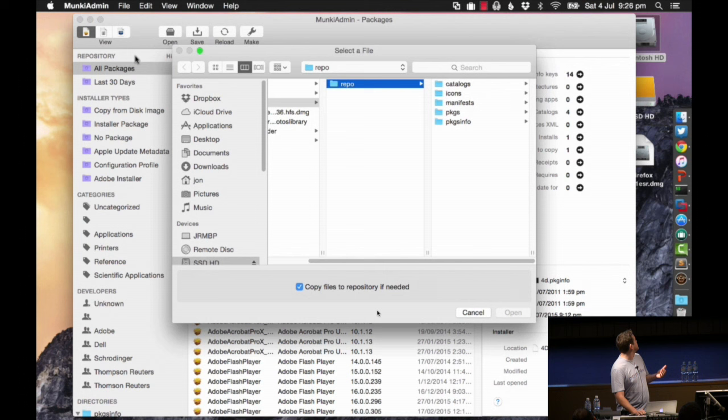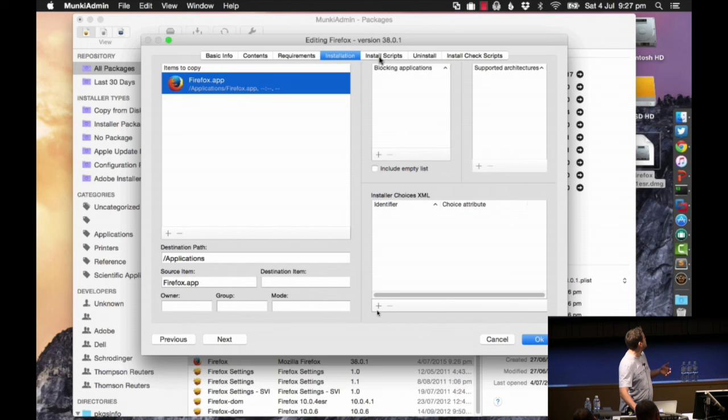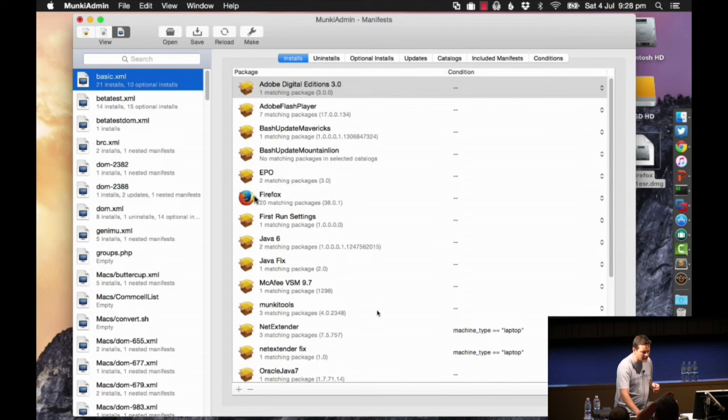So you have the Munki client tools and then Munki tools itself, which is how we import our packages. This is a nice tool called Munki Admin - a way of importing packages into Munki. It's dropped on Firefox - a simple copy from DMG. It imports it, creates a plist, and we can assign it to a catalog and set any installation scripts that might be necessary.